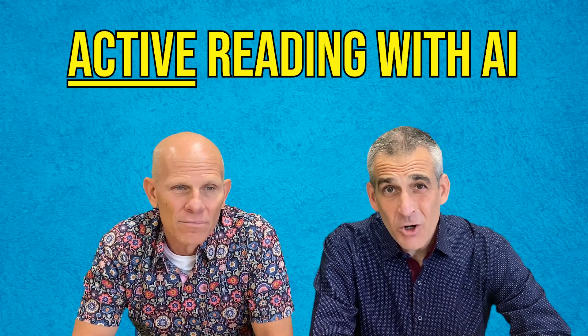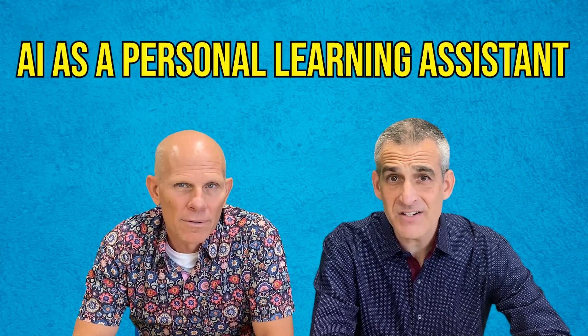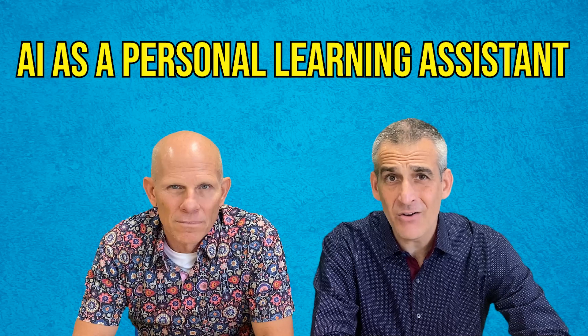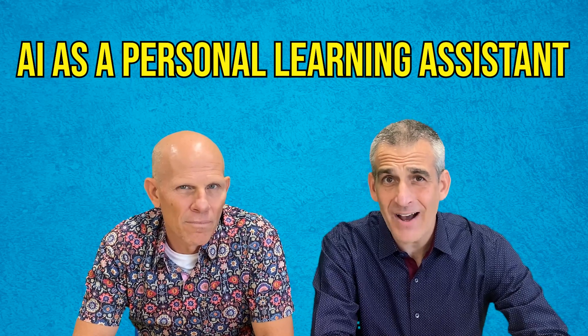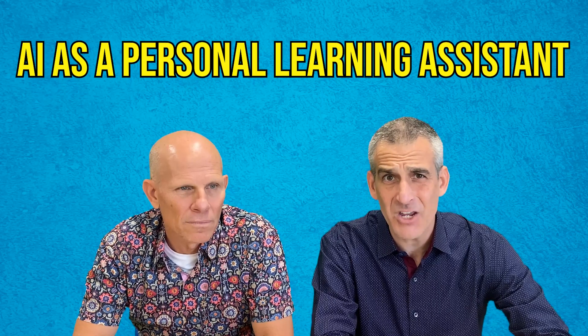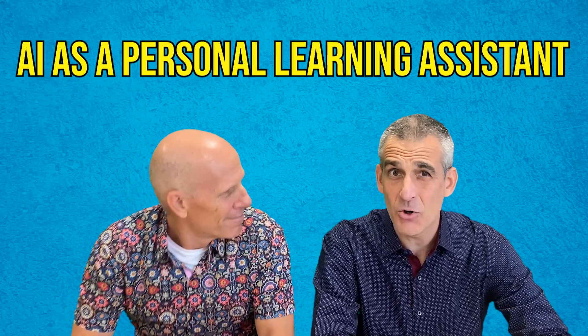We know that when kids go home, sometimes they're frustrated. We believe that leveraging artificial intelligence as a personalized learning tutor can help kids with their reading comprehension, help them acquire knowledge, so when they actually go back into the classroom, they can engage in application, synthesis, analysis, evaluation — all those rich conversations we want to have. That's why AI is so powerful at home.